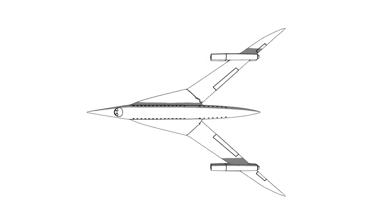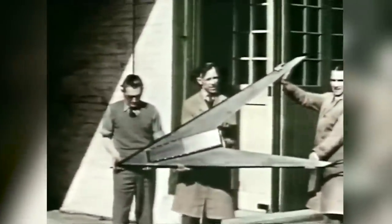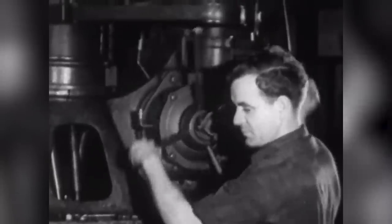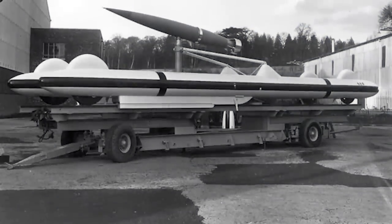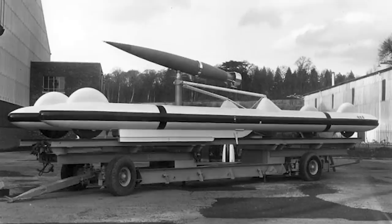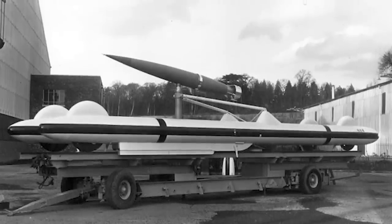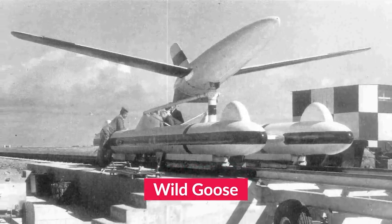Wallace's new aircraft was so wildly different from the planes flying at the time that he dubbed it the 'wing controlled aerodyne.' Funding sources were incredibly skeptical, so in order to prove the concept could work, he decided to create a test model tied to an anti-aircraft missile project called the Green Lizard. His test project would have a cheeky name: the Wild Goose.